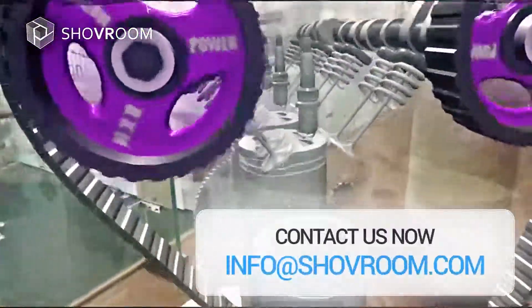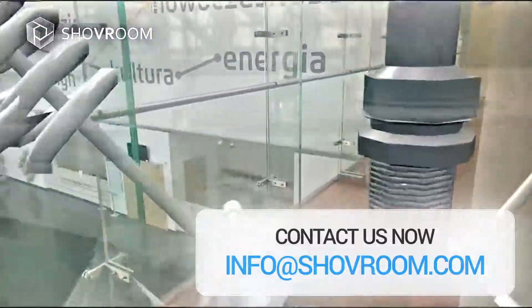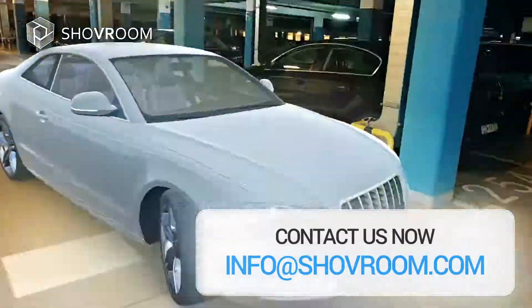Contact us now. Info at ShoveRoom.com. See you soon. Bye-bye.